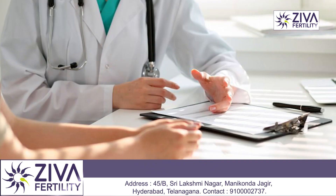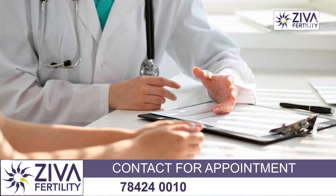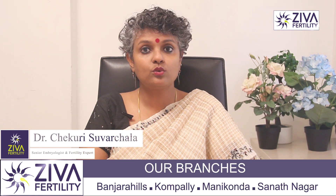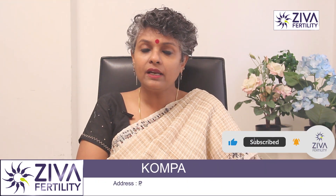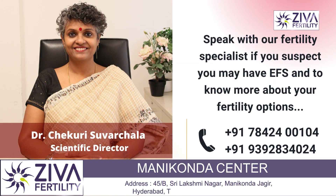It's very important to speak to your fertility specialist about the causes of empty follicle syndrome if you've gone through one. They can perform a thorough evaluation to determine the underlying cause and develop a plan to increase your chances of conception. If you want to understand more about this, please feel free to contact us. Thank you.